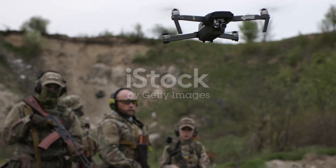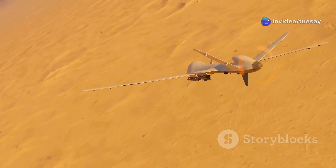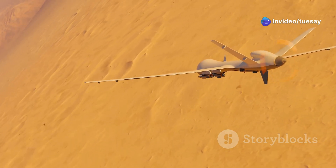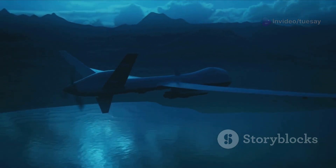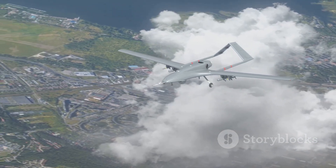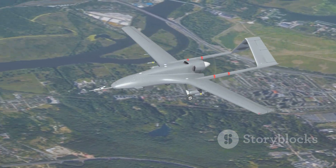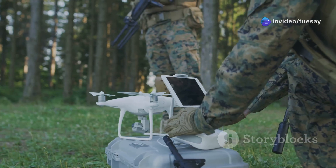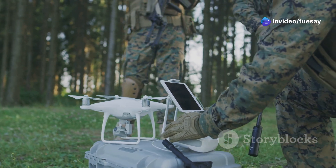In recent conflicts, from Ukraine to the Middle East, drones have proven to be highly effective tools for surveillance, targeting, and even direct attacks. They're cheap, easy to deploy, and hard to detect. A small drone can fly low, dodge radars, and deliver devastating damage — or worse, relay your position to artillery systems. This is why militaries around the world are rushing to develop anti-drone or counter-UAS technologies.